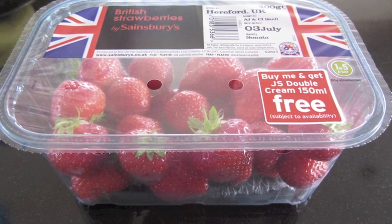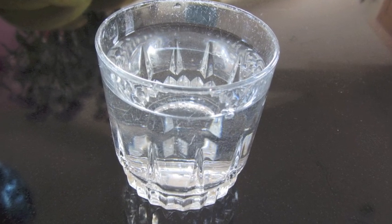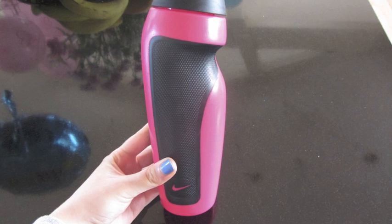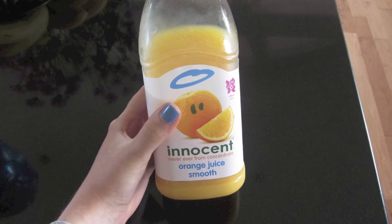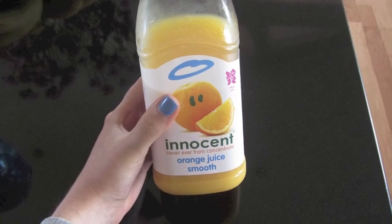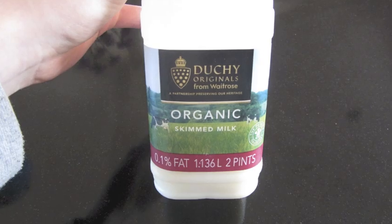And then on to what I drink during the week. I drink so much water during the day — that's basically what I drink. That's the water bottle I carry it in. And sometimes I have orange juice, and also I have at least one cup of tea every day, with skim milk.